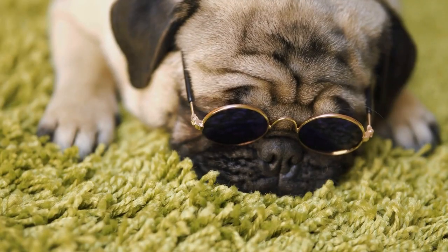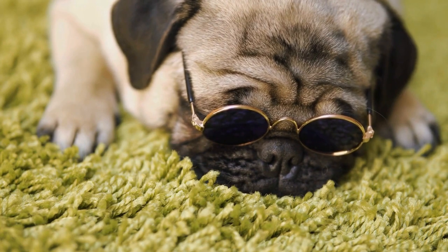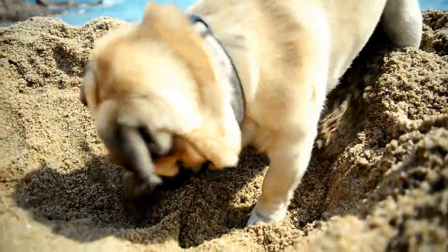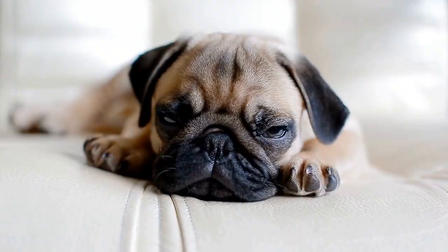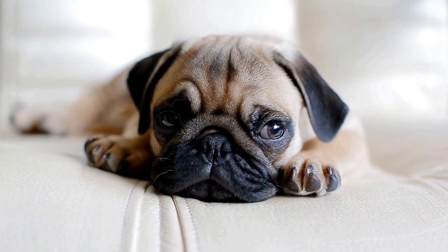Heatstroke is another emergency that pugs are prone to, especially during hot summer months. Pugs have difficulty regulating their body temperature due to their short snouts and thick coats. Signs of heatstroke include excessive panting, weakness, vomiting, and collapse.